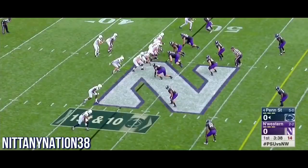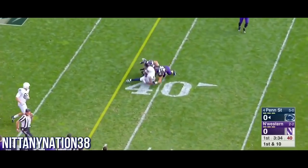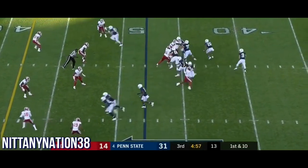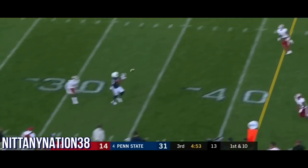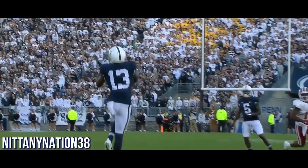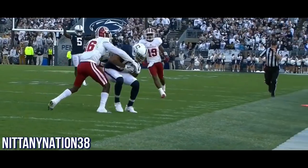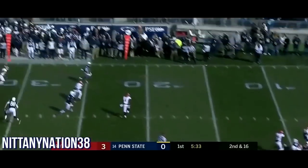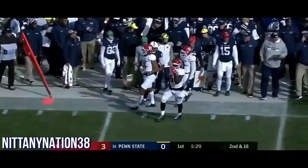Penn State takes over with excellent field position from their own 48. Here's McSorley to come out firing and completing to Saeed Blacknoll. So four turnovers for the Hoosiers. McSorley winding up and firing downfield — wide open. McSorley to the air, to the sideline for Saeed Blacknoll, and Blacknoll out of bounds.